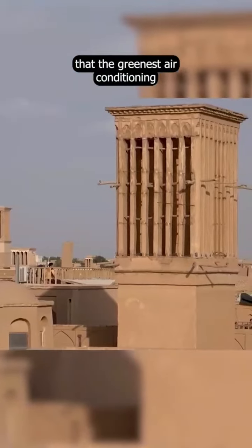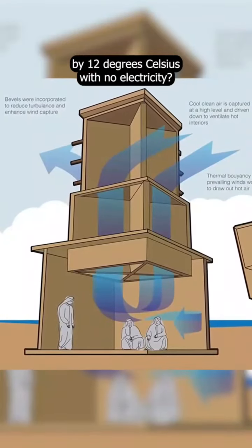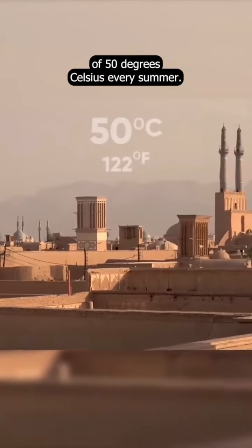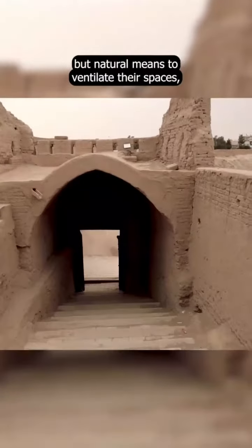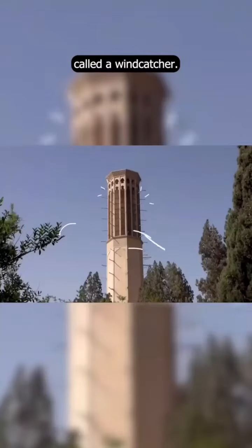What if we told you that the greenest air conditioning was invented 700 years ago, and that it was able to cool buildings by 12 degrees Celsius with no electricity? Meet the city of Yazd in Iran, one of the hottest places on Earth, reaching temperatures of 50 degrees Celsius every summer. In order to deal with these extreme conditions, when people had nothing but natural means to ventilate their spaces, they came up with this system, called a wind catcher.